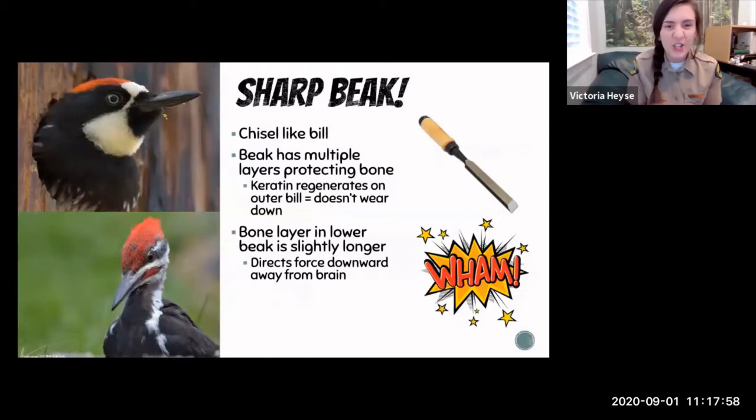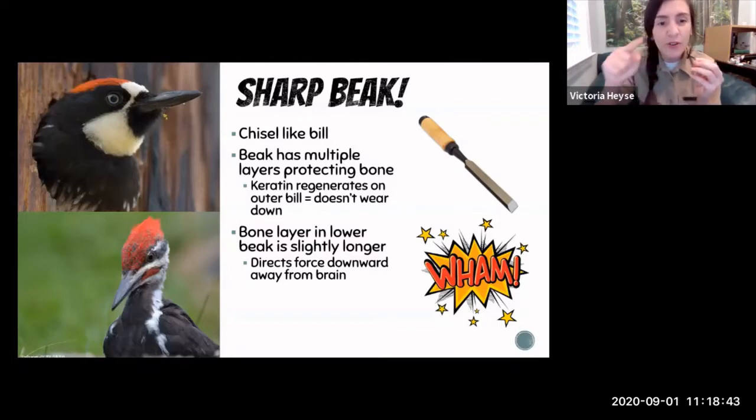The first adaptation I want to talk about is that sharp beak. Woodpeckers like to get into trees — they're after insects most of the time, but sometimes sap or storing acorns. They need to be able to excavate that tree, and what allows them to do this is a really sharp beak, almost like a chisel that slides into wood easily. Their beak is made up of different layers; the outer layer is made of keratin — similar to what your fingernails are made of — and it regenerates really fast, keeping the beak sharp.